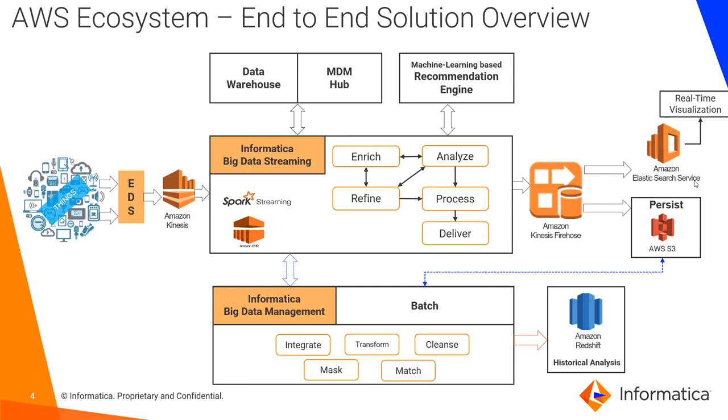Here is how AWS ecosystem support is provided in the enterprise streaming data management solution. EDS ingests data from Internet of Things and other streaming sources onto Amazon Kinesis. Then Informatica Big Data Streaming reads the data from Kinesis, enriches and processes it in real time on Amazon EMR, and then writes it to S3 or Elasticsearch through Firehose. Data in Elasticsearch can be used for real-time visualizations, and data in S3 can be used for batch analytics.